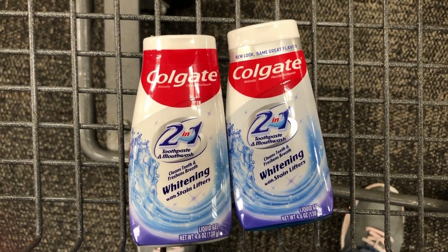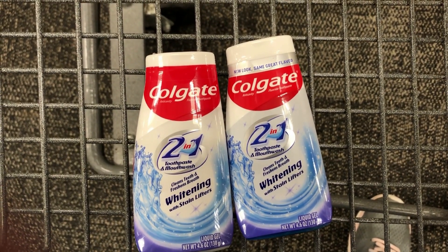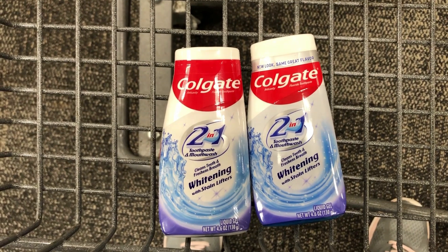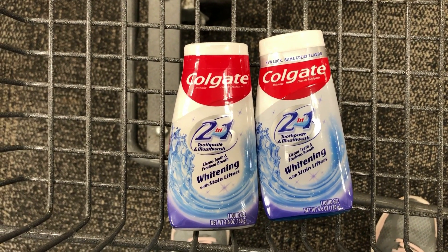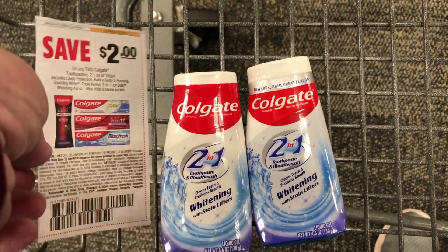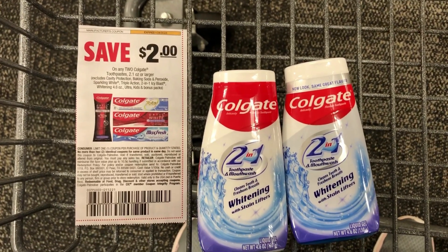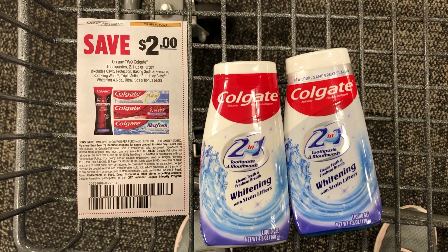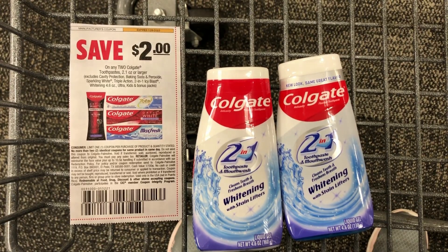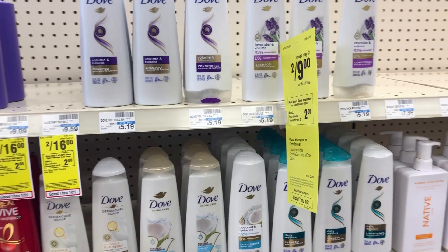Next I grabbed two of the Colgate whitening, on sale for $3.49 each, so two totals $6.98. There's a two dollar digital coupon in the app bringing them to $4.98, and you get a four dollar ExtraBuck back. I was going to use a two dollar paper coupon but it was glitching at my store — if it works at your location, it makes it a one dollar and two cent money maker.